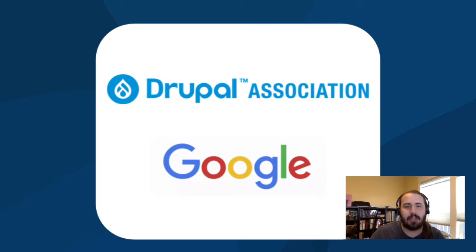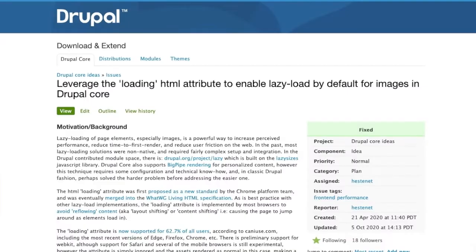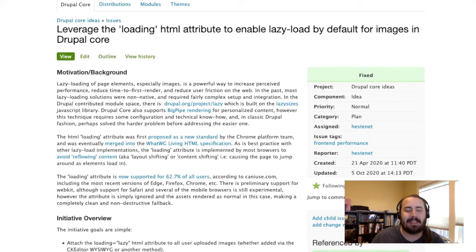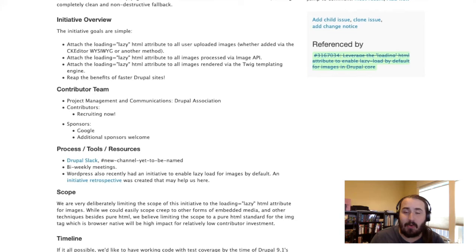The second item I'd like to update you on is the lazy load initiative. The Drupal Association has partnered with Google to focus on improving performance of Drupal and thus improving performance of the web overall. For our first foray into this collaboration, we decided to focus on some low-hanging fruit. Lazy loading is an HTML attribute that can be applied to images and a couple other HTML tags, and lets the browser decide to load images last during the page load or not until they're in the scroll window. This creates a fast first contentful paint for web pages. We've been able to enable that for all image handling by default in core, and it's going to be released in Drupal 9.1, which comes out December 2nd of this year.